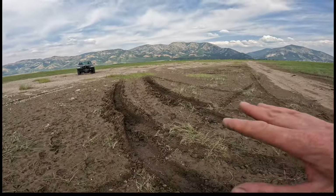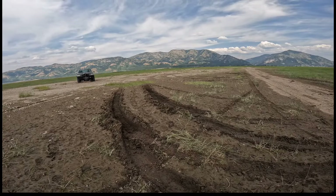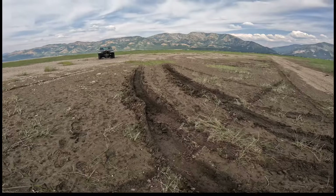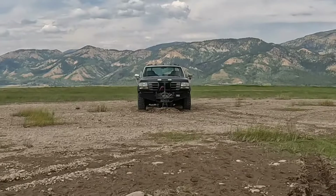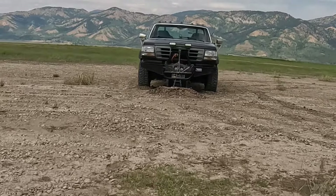You can see these tracks right here — this is where somebody tried to help them. As soon as you start to spin through the surface it just buries into that gooey stuff underneath. Even looking over there, you can see breaking through those rocks gets into that same layer.